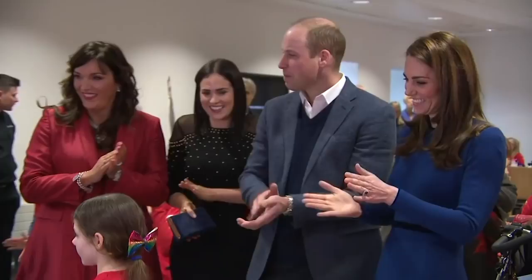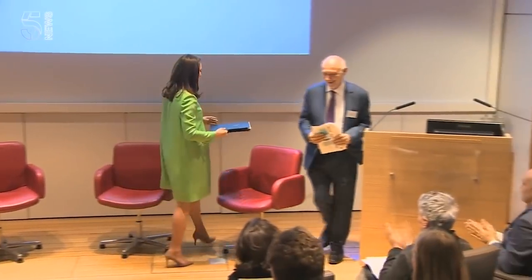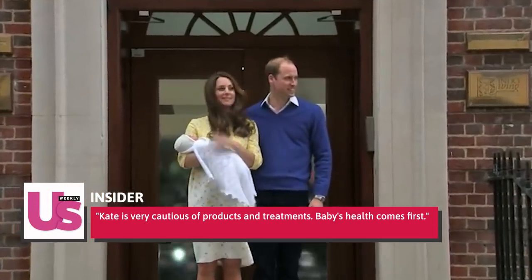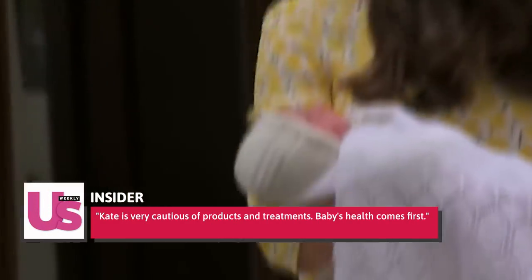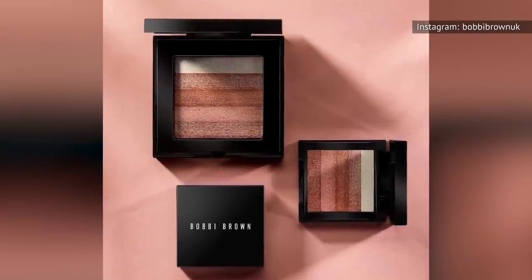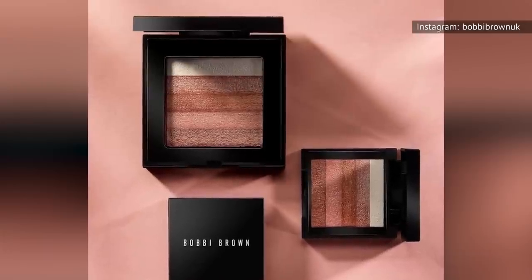When not pregnant, Kate gets regular spray tans to keep a healthy glow, but when pregnant, these stopped. An insider told the outlet, "Kate is very cautious of products and treatments — baby's health comes first." To at least get some bronze on her face, Kate used the Bobbi Brown shimmer brick in bronze as a way to get a break from the chemicals and spray tans.